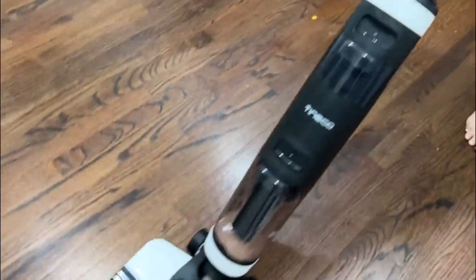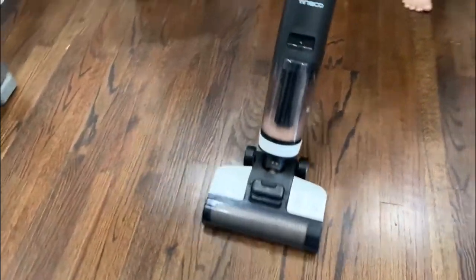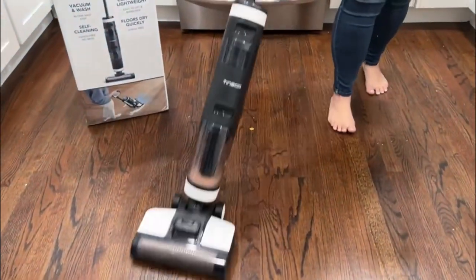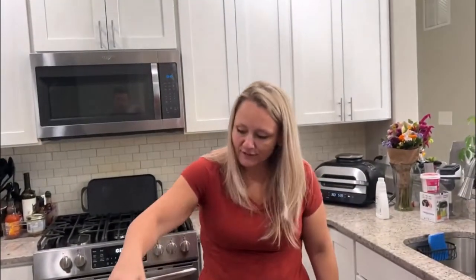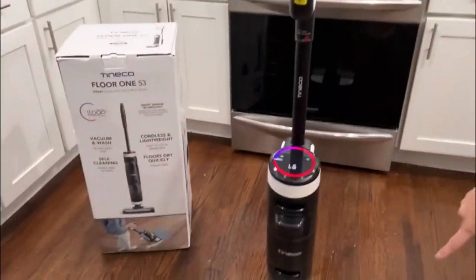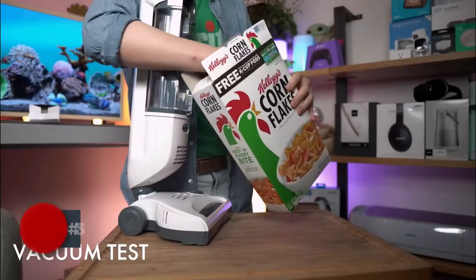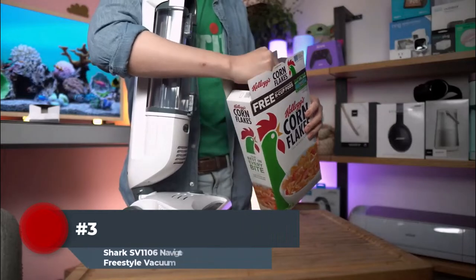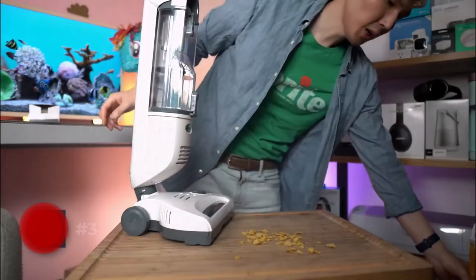The Tineco Floor One S3 cordless units make it easy to clean hard floors, stairs, and other areas around the house. The lightweight design is perfect for cleaning stairs and furniture. It cleans, scrubs, and agitates up to five times faster than a regular vacuum cleaner. Powerful dual suction cups connect to any hard floor surface and clean in every direction. The Tineco Floor One S3 also has built-in app connectivity that allows you to monitor, check, and set cleaning schedules remotely.